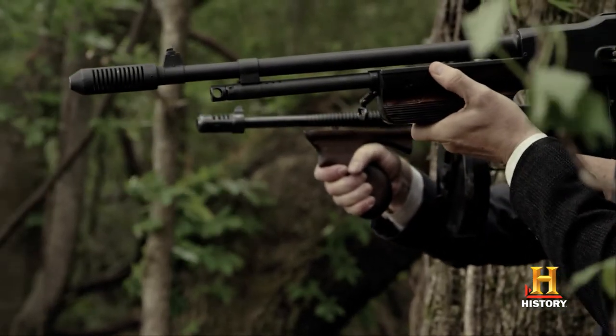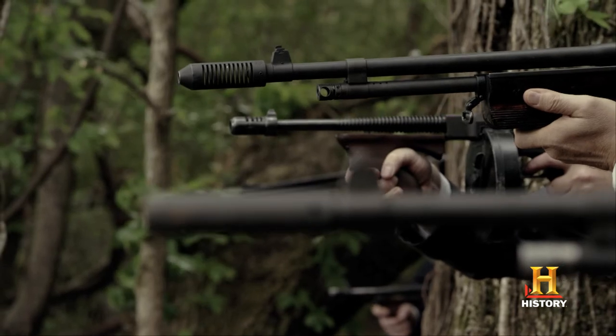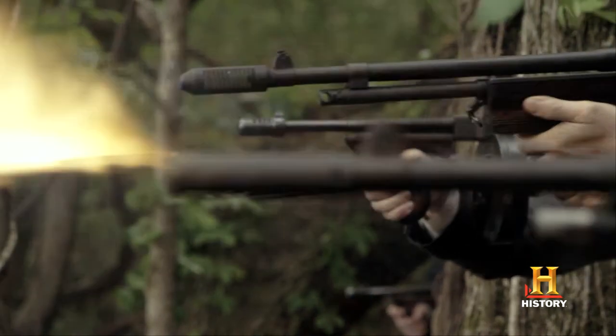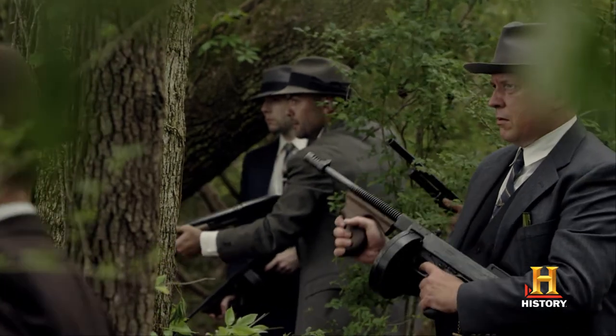A Browning Automatic Rifle. They came out before World War II, but they used them in World War II. It fires a .30-06 round, a 20-round clip — it's a cannon. This is the Thompson machine gun that we used. The police used a lot of these to fire back at them. Frank Hamer used them as well. But Clyde preferred more of the BAR — it was more of his weapon of choice.